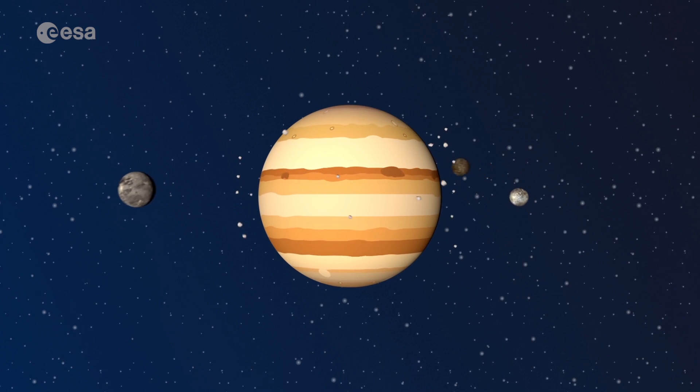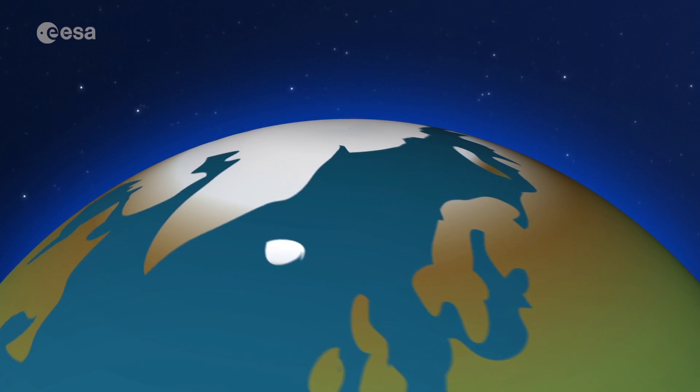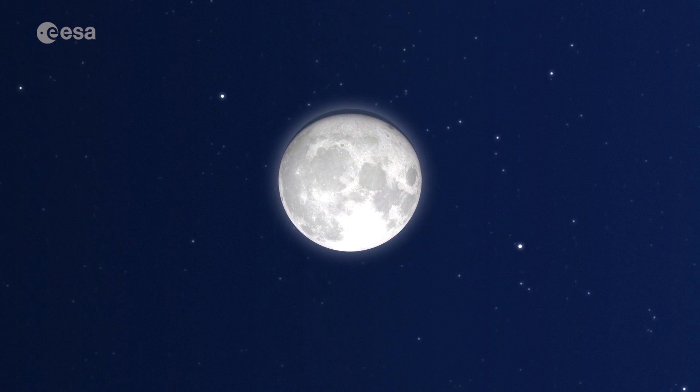Some planets have several of them, like Jupiter that has 79! That's a lot of moons! But the Earth only has one, and it's very special, not to mention beautiful.